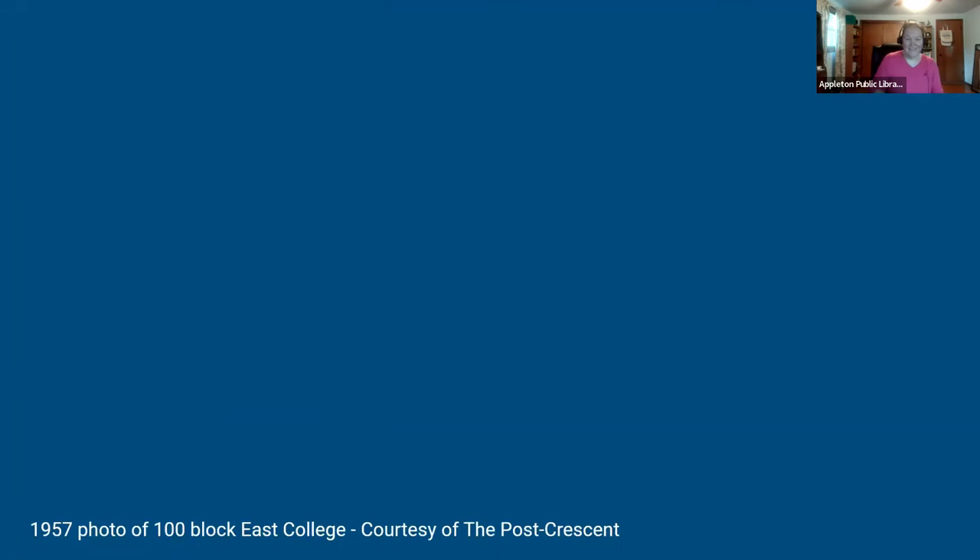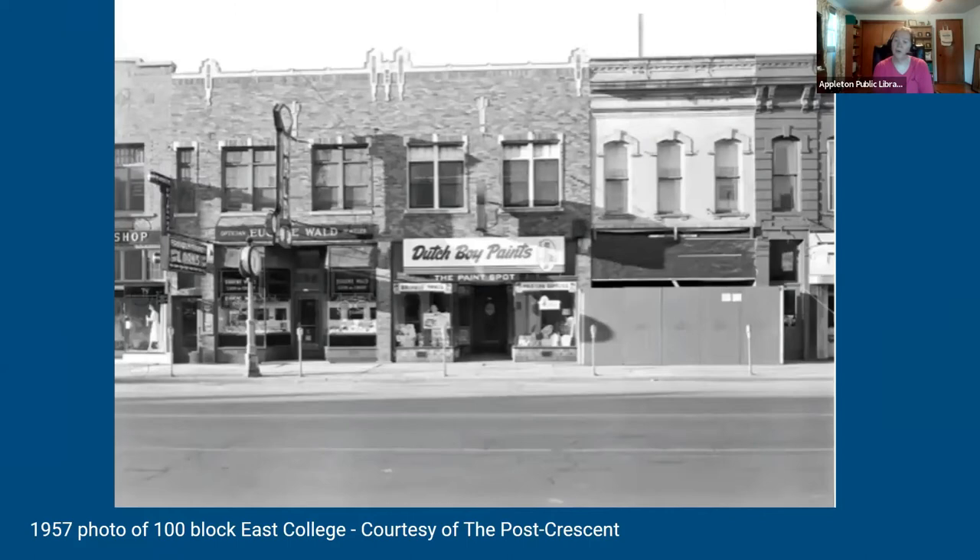Here's our next 1957 photo, still showing the 100 block of East College. To the left you can see a little bit of the Fashion Shop, followed by the loan store and Eugene Wald's the optician and jeweler, then the Paint Spot right in the middle. The building to the right at 111 East College was being renovated at that time.